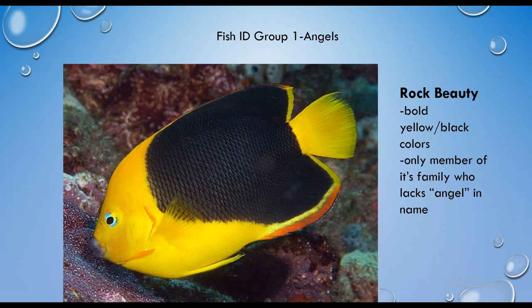The last of the angelfish is the rock beauty, and it's the only angelfish that doesn't have 'angel' in its name. You can see a little bit of the trailing edge on its dorsal and anal fins. It's pretty unmistakable because of its yellow and dark brown or black coloration, and it has a more rounded tail than the other angelfish. You can think of the rock beauty by associating it with Black Beauty.